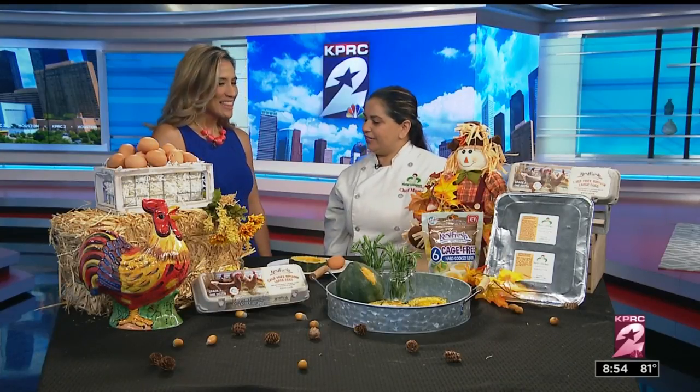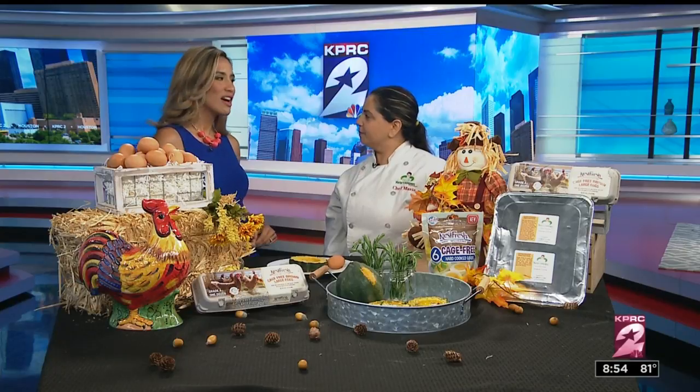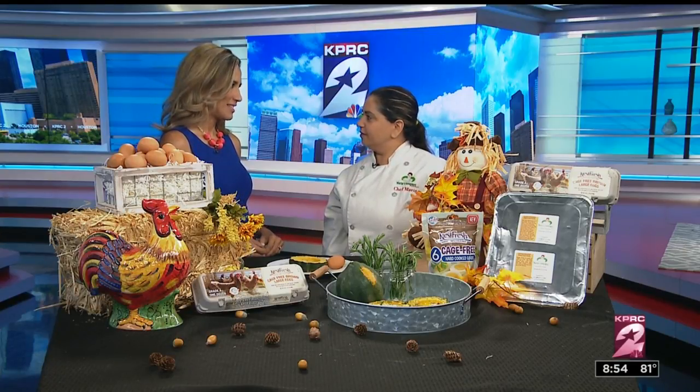Thank you so much for having me. Lots going on. I love the fall setup here. We're going to get to the recipe in just a second, but it is also non-GMO month. Tell us about that. Absolutely. So today we're featuring a product that doesn't use genetically modified ingredients in their barn, which is amazing.